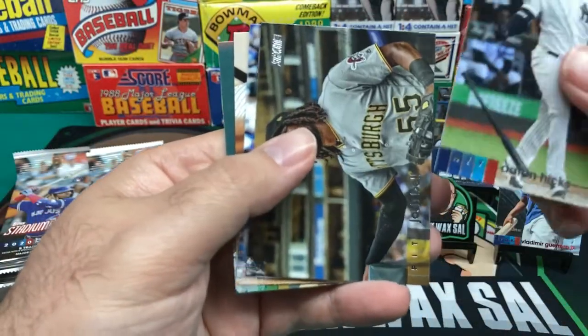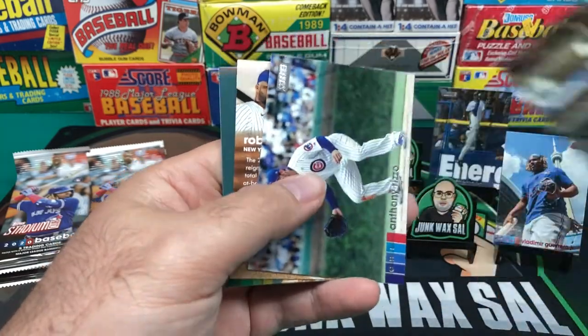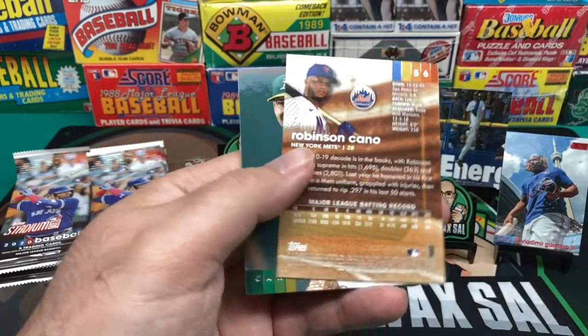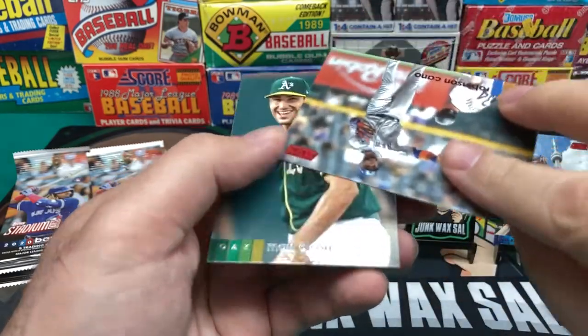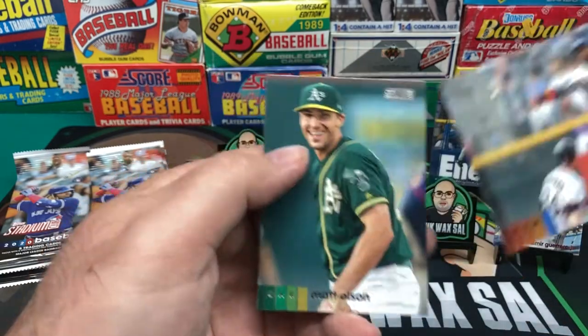We got Aaron Hicks. And we got — nope, Josh Bell. Anthony Rizzo. Robinson Cano. A red foil Robinson Cano. And then a Matt Olson.